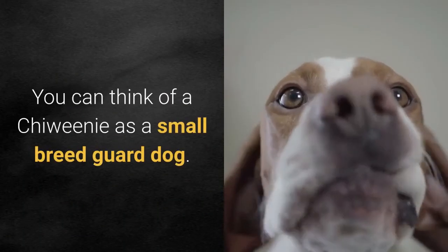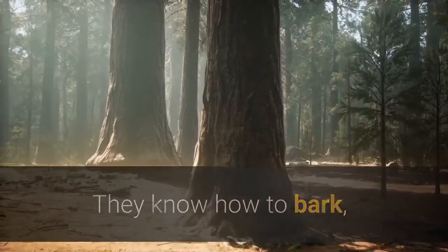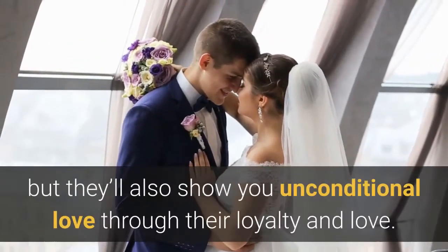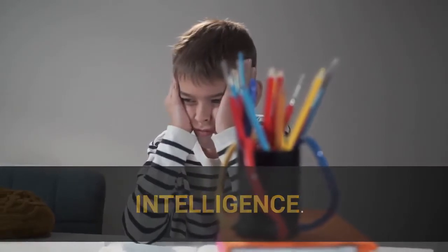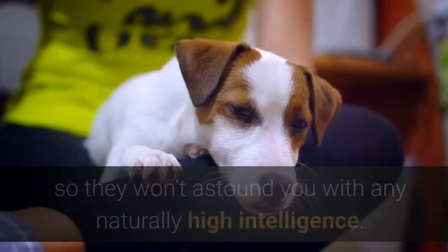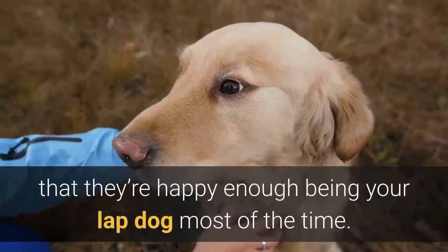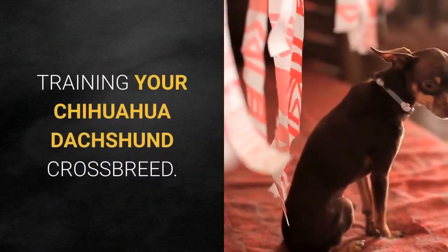You can think of a Chewini as a small breed guard dog — they know how to bark and won't be afraid to be your personal protector should you ever need one. They are fearless and feisty, but they'll also show you unconditional love through their loyalty. Chewinis haven't been bred for farm work or retrieval, so they won't astound you with naturally high intelligence, but they're happy being your lap dog most of the time.